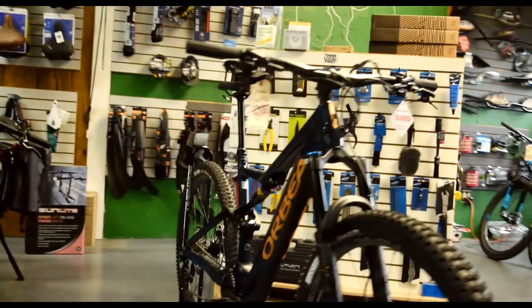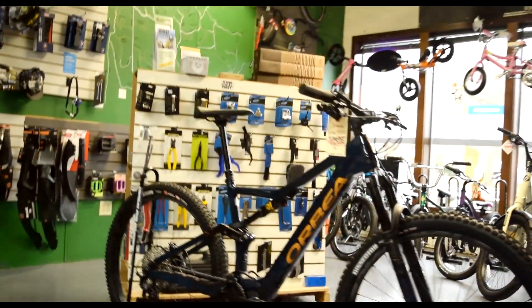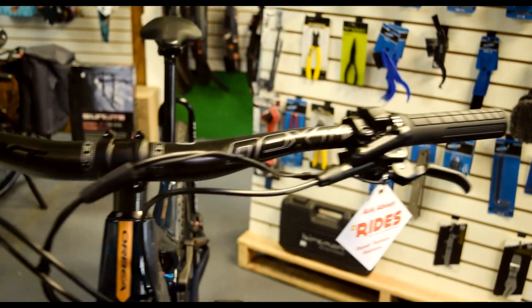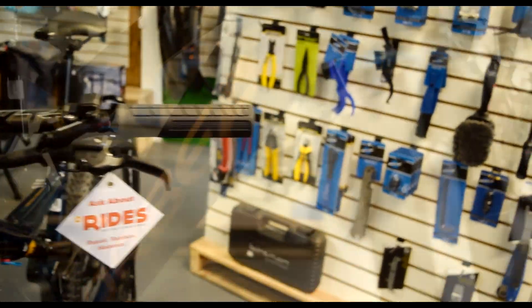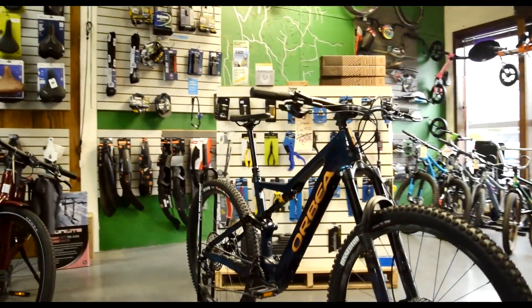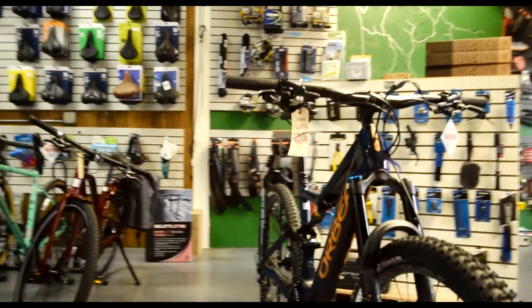It also has tubeless wheels with MucOff tubeless valves already set up, and quad piston brakes to round it all out. So if you're looking for a bike that lets you pound out laps and leaves you with no excuses, then look no further than this awesome blue Orbea Rise.